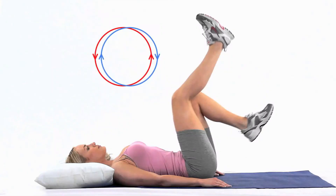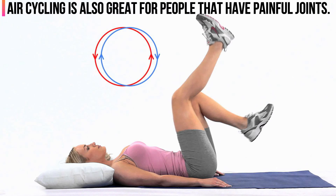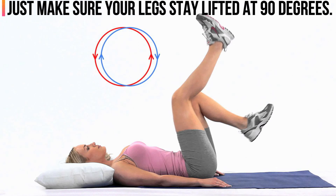5. Air Cycling. Don't have an exercise bike? Don't worry, because with air cycling you can achieve even more results. Air cycling is also great for people that have painful joints. Just make sure your legs stay lifted at 90 degrees.